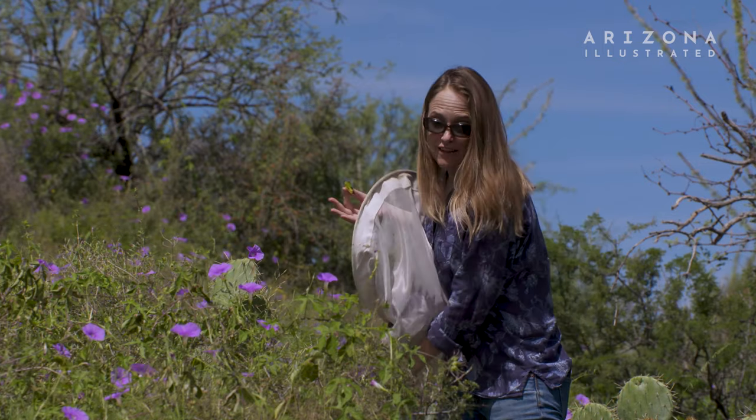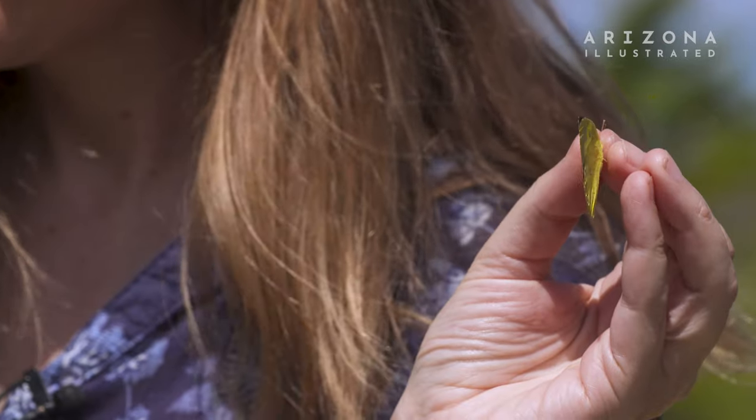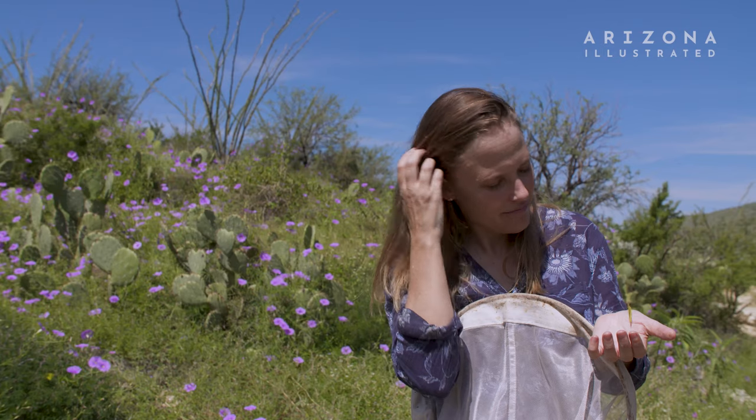This is actually one of my favorites — this is the dogface butterfly. I study how butterflies make a living, especially in light of climate change, and how we can make their lives better through this process.